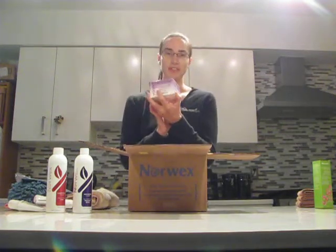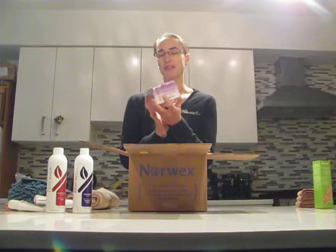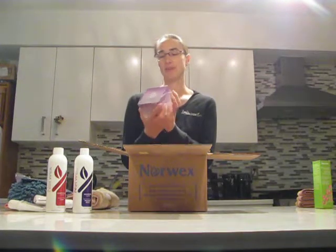This is the olive oil sea salt scrub, which is really nice. This is going to be a gift for somebody under the Christmas tree this year. It's natural for all skin types — just a great scrub.